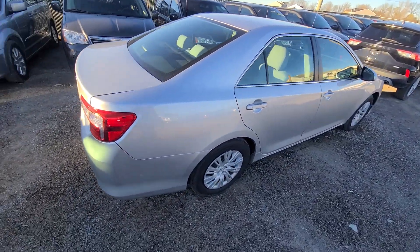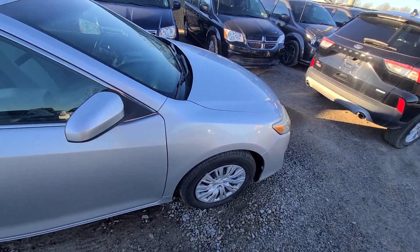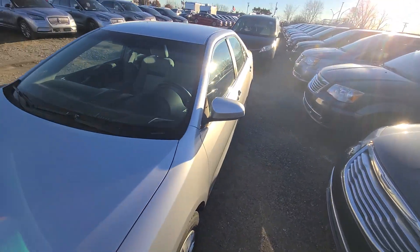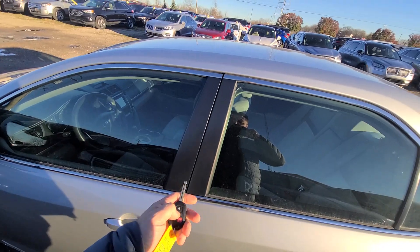State of Michigan inspected, certified rebuild title on hand, 100% ready to go. Also comes with a one-year, 18,000-mile engine and transmission warranty, nationwide serviceable anywhere in the United States.